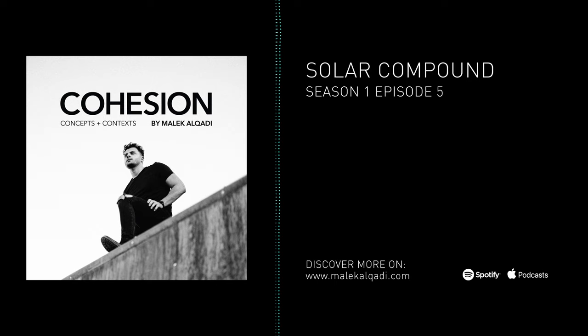Hi everyone, my name is Malik Alkadi. Welcome back to our podcast. Today we'll be tackling our episode of Solar Compound, and I'm here joined with my collaborator, John Buffini, to discuss the topic. John, how's it going?